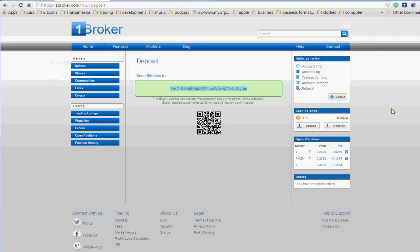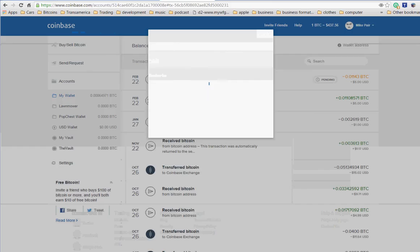Now Bitcoin — it can take up to ten minutes to actually transfer over. So I'll pause right now and pick back up once the deposit clears.